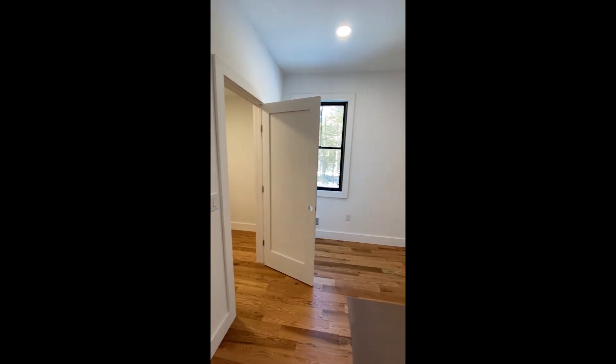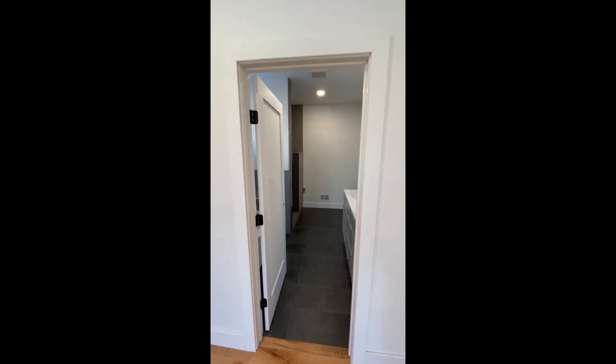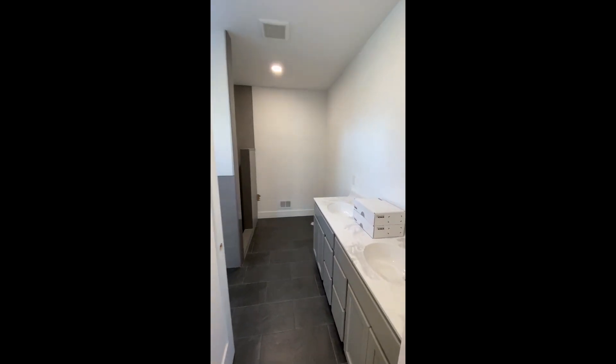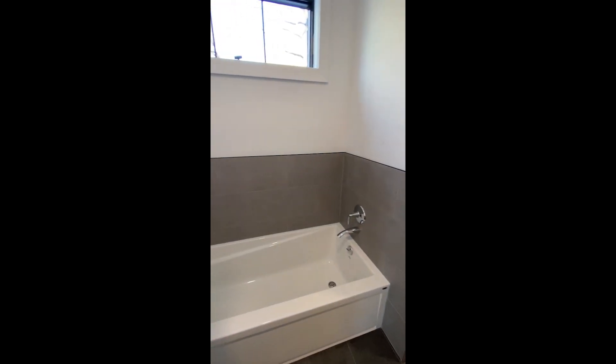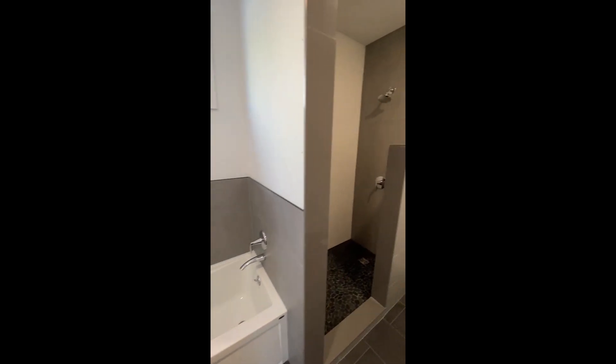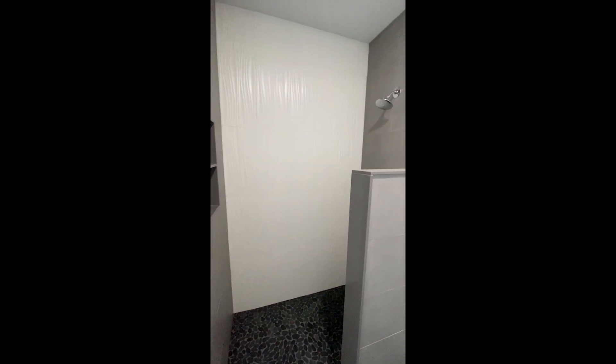The master bedroom offers a large walk-in closet, two windows, and a lovely bathroom with double sinks, a soaking tub, and a large shower.